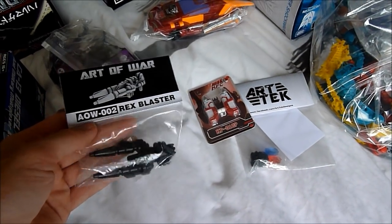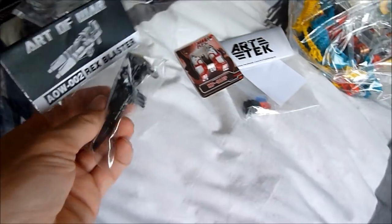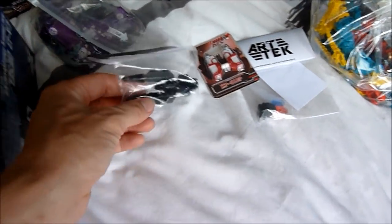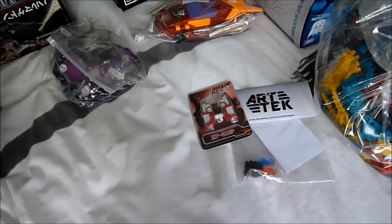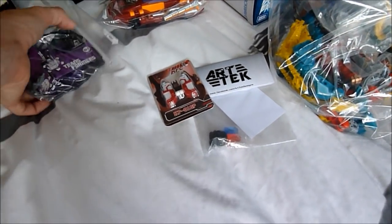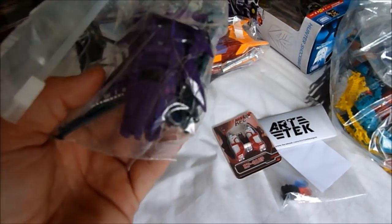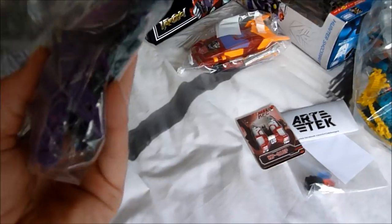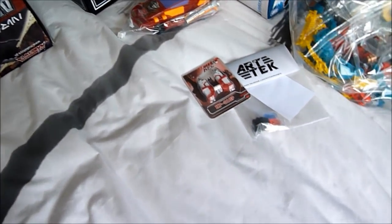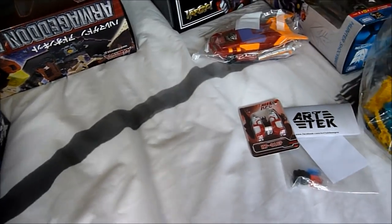And then we've got the Art of War Rex Blaster — this is for Generations Grimlock. Once I find my Generations Grimlock, I think it's at my mum's house somewhere. Once I get the loft done here, I'll be transplanting everything from there to here. These are loads of little Legend figures. I like the Prime Legend figures. I've been getting quite a lot of them, especially the Air Vehicons. I want to get the normal little Vehicon — never released over here. I did get the Ace Vehicon — four quid.